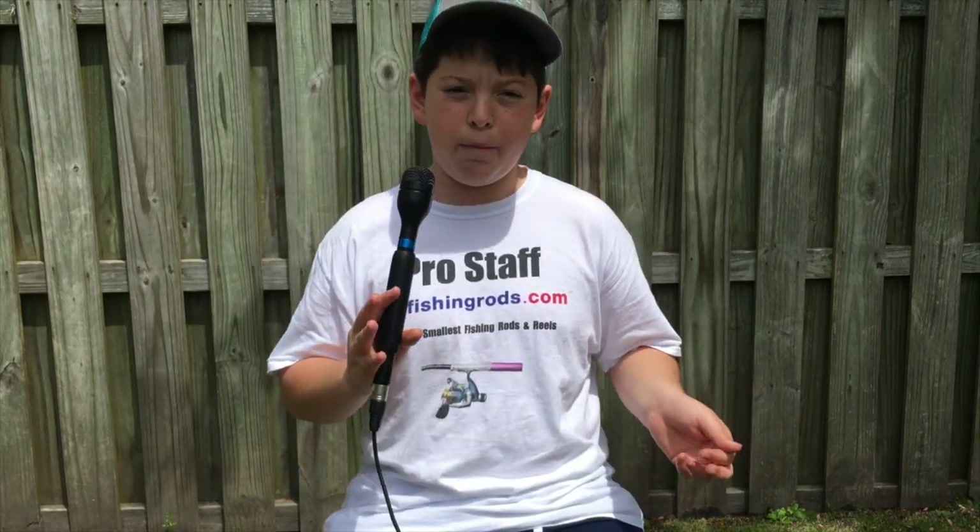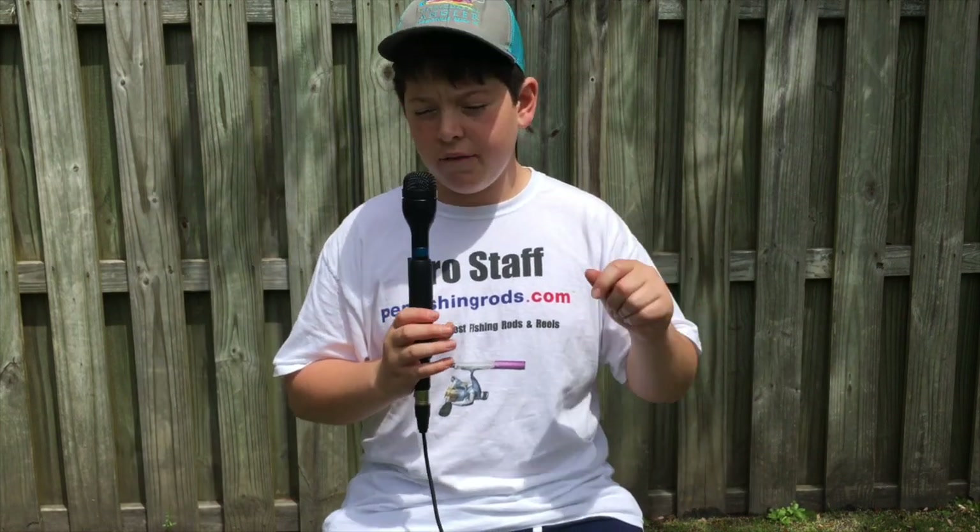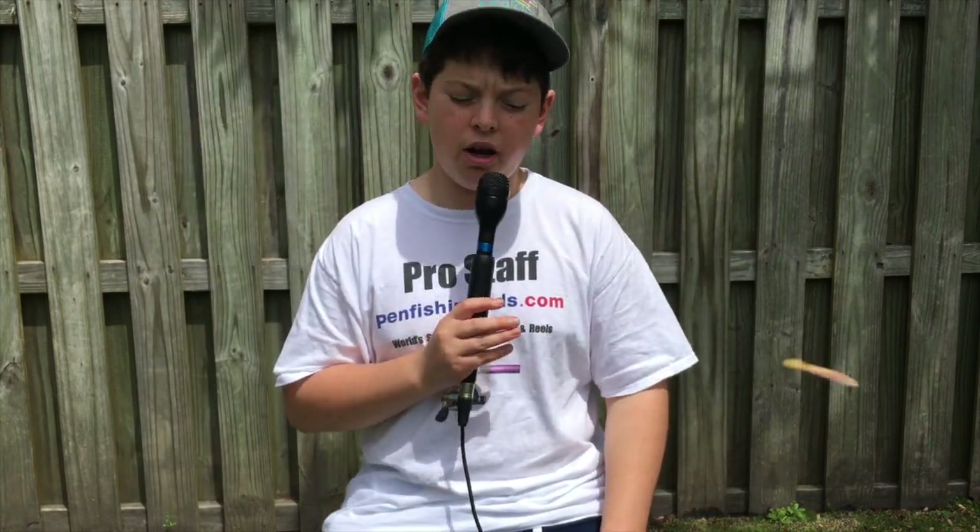I really enjoyed doing this Lucky Tackle Box slam — I love doing any type of challenge. Leave some challenge ideas down below. Now let's get into the winner of the giveaway.